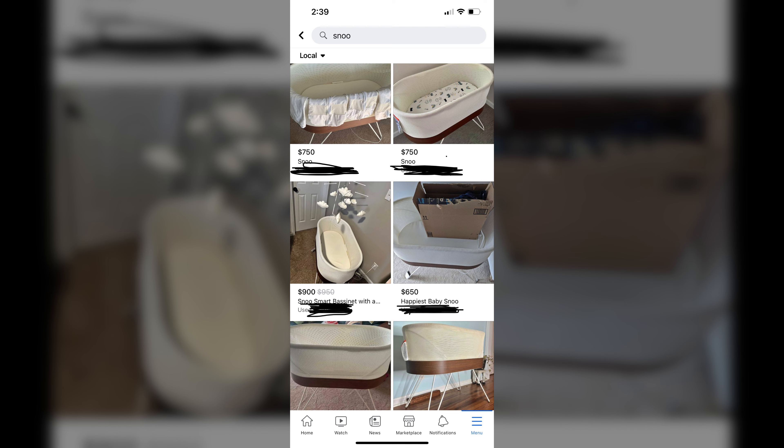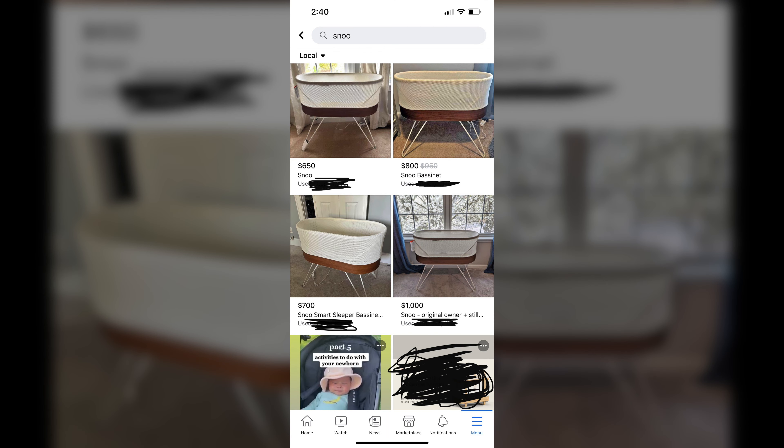If you do decide to purchase, just to put your mind at ease — the resale value of the SNOO is actually pretty high. A lot of people buy it at a discount and resell it at that discounted rate when it's not on sale on the Happiest Baby website. If you're still undecided, make sure to check out my next video on the SNOO that will help you decide whether or not it's right for you. Thank you.